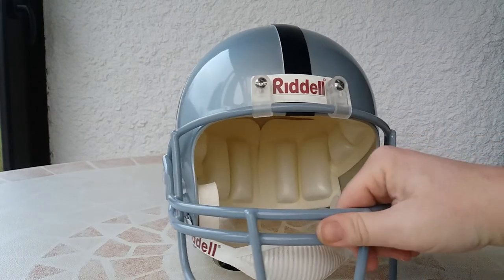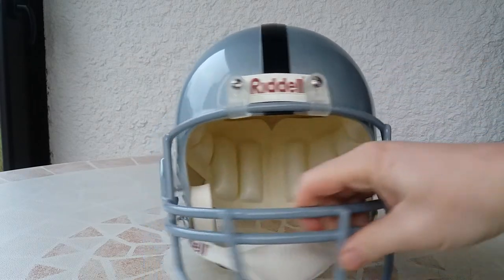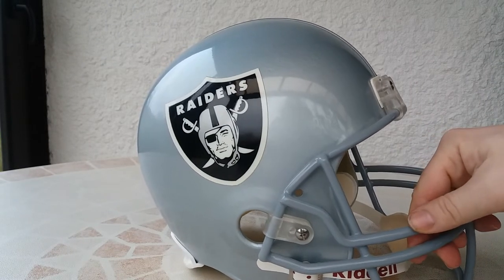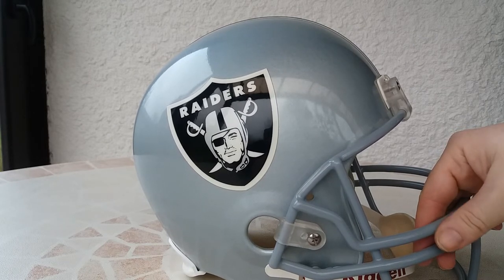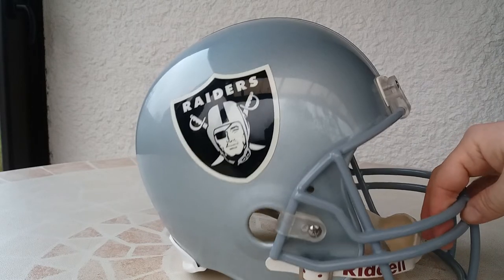I like all the NFL teams, but some of my favorites are, for example, the Raiders because I love the color of the uniform and the logo — it's really epic. But I also like the Chargers, the Broncos, and the Chiefs too.